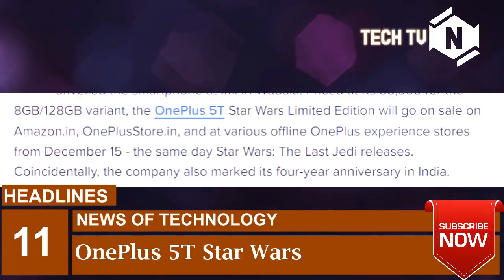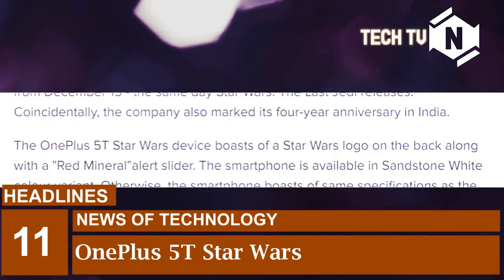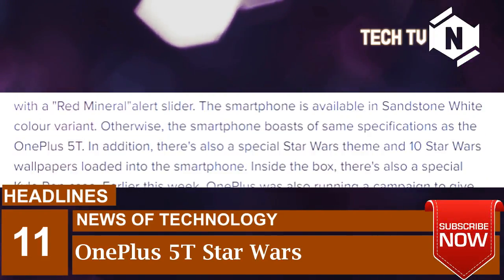The company also marked its 4-year anniversary in India. The OnePlus 5T Star Wars device boasts of a Star Wars logo on the back along with a red mineral alert slider. The smartphone is available in a sandstone white color variant.